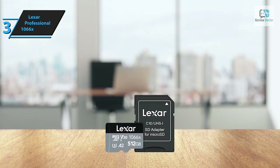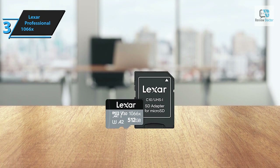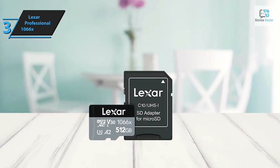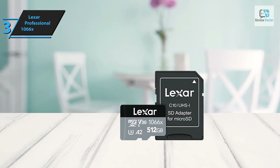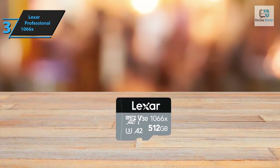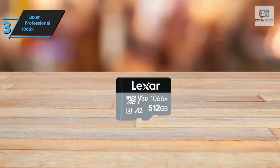The Lexar Professional 1066x enhances the speed of loading applications with its remarkable A2 speed rating. It's constructed to withstand harsh conditions and comes with a limited lifetime warranty for the card and a one-year limited warranty for the adapter. The included three-in-one multi-card reader serves as an all-encompassing card reading solution, featuring an LED activity indicator and rubber feet at the bottom for stability.